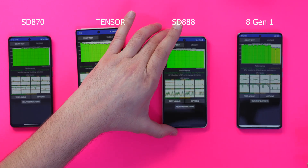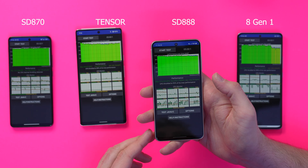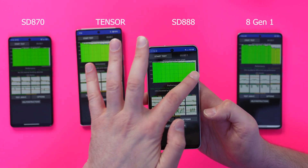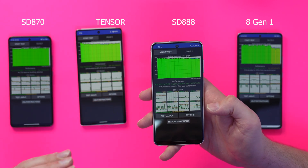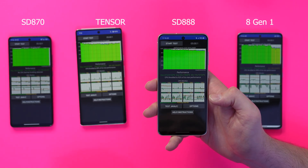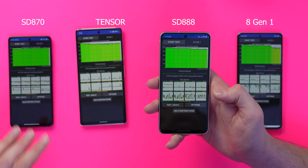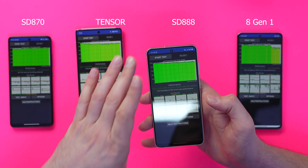The Snapdragon 888 on the S21 FE was solid green pretty much throughout. But near the end of the five minutes there was a gradual decline in performance. I think this has done better than the Google Tensor chip, but not as good as the Snapdragon 870.